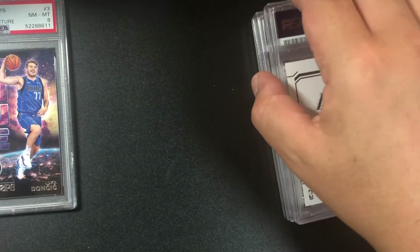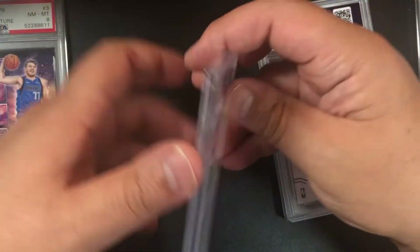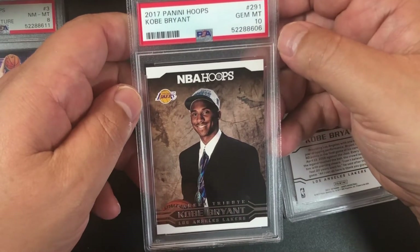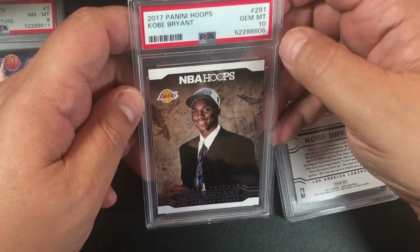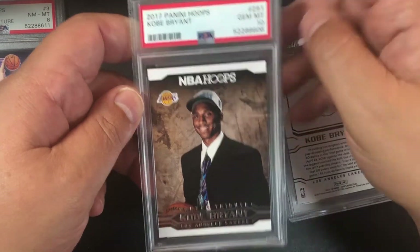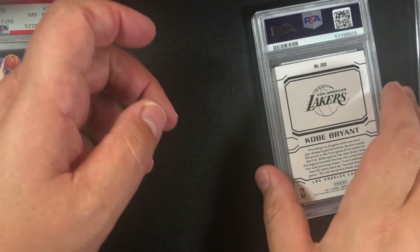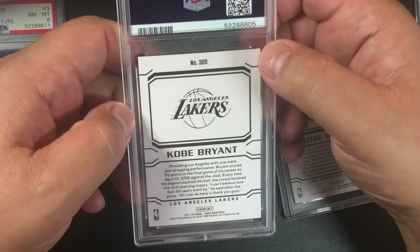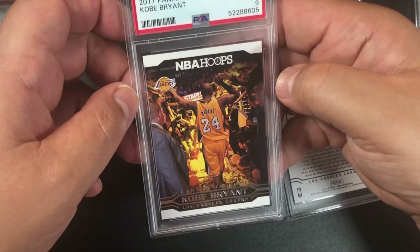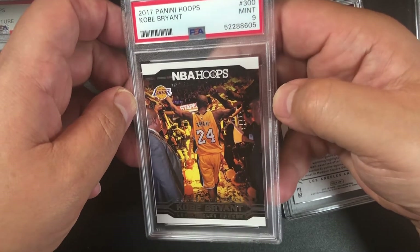Number 291 Kobe Bryant Panini Hoops — we got a 10 there! I didn't know he was drafted by the Hornets — they traded him. Kobe Bryant Panini Hoops number 300 — nine. Would have been awesome as a 10, still a cool card.